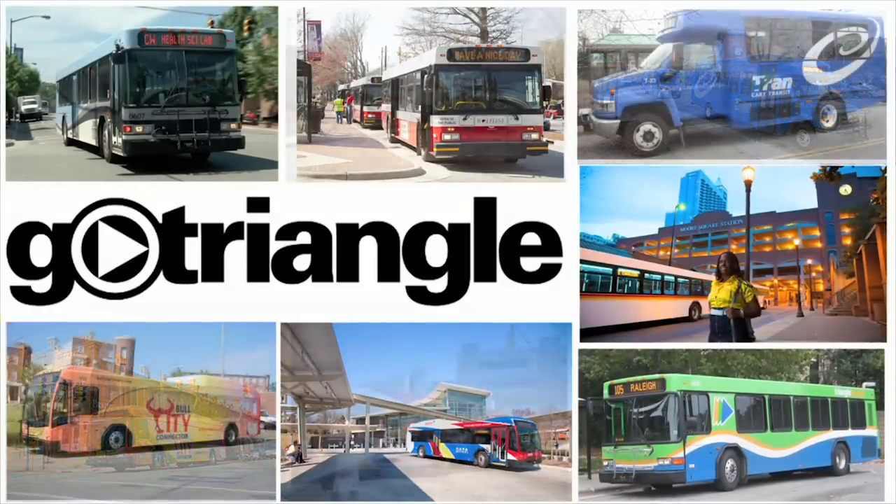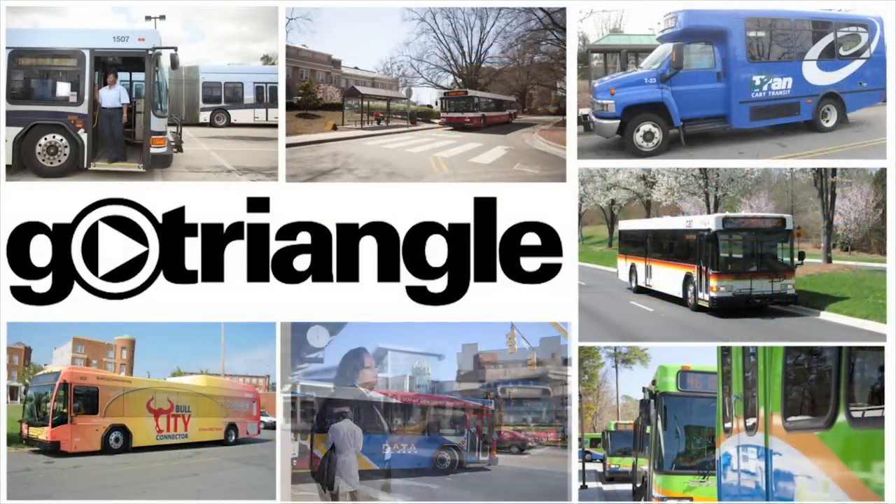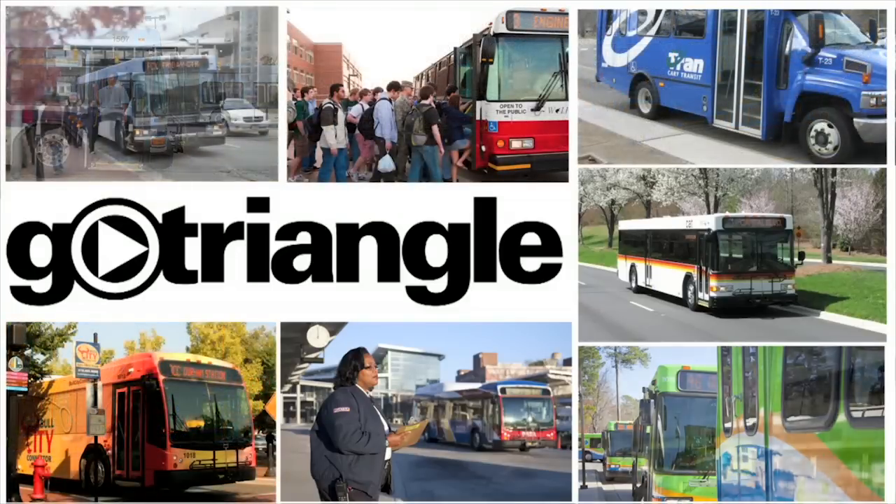GoTriangle offers centralized information about the seven transit systems that provide service across the Triangle. Now let's walk through six simple steps on how to ride.